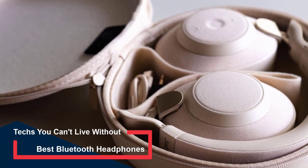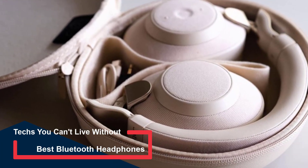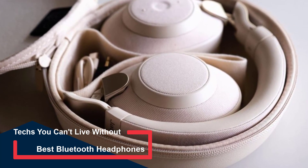Best Bluetooth Headphones. Finding the best wireless headphones for your needs can be tricky, but we're here to help.